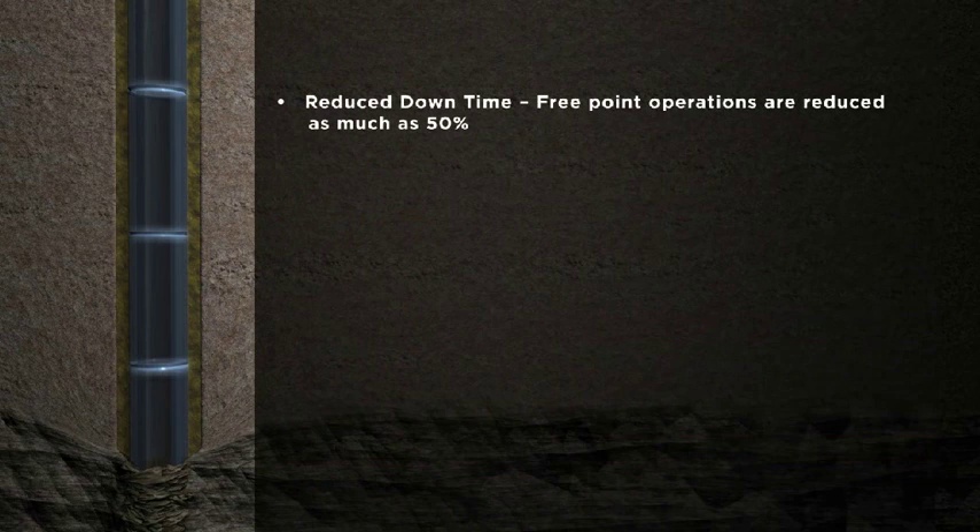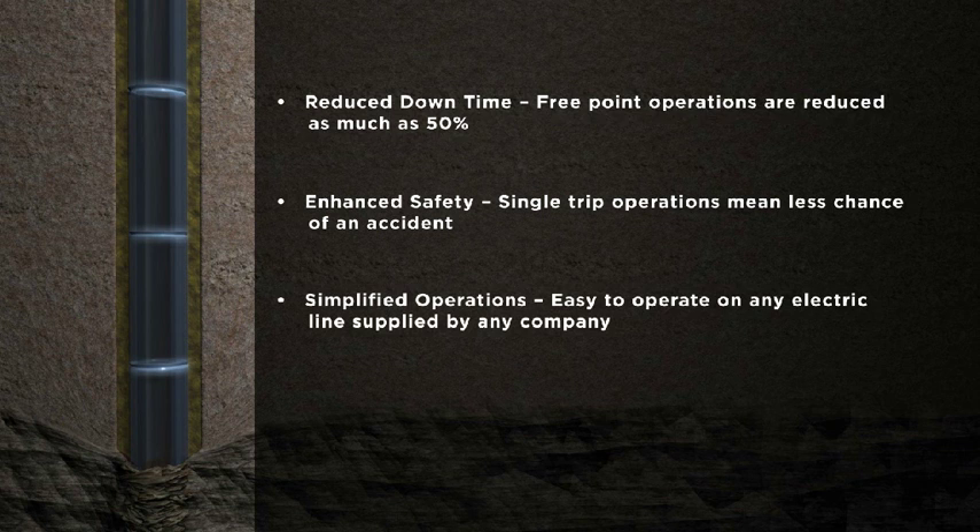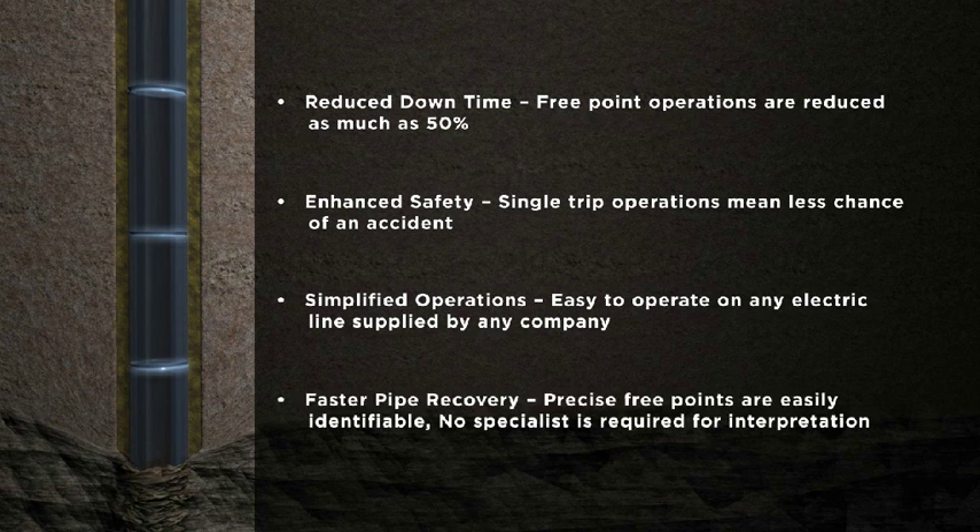Benefits include: reduced downtime — FreePoint operations are reduced as much as 50%; enhanced safety — single stretch or single torque reduces HSE risks; simplified operations — easy to operate on any electric line supplied by any company; faster pipe recovery — precise FreePoints are easily identifiable; and no specialist is required for interpretation.